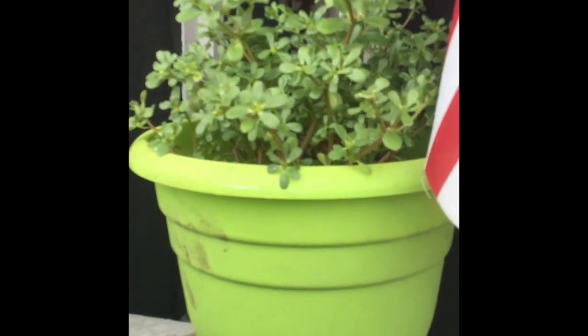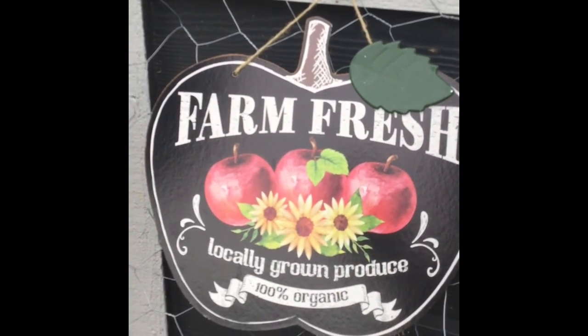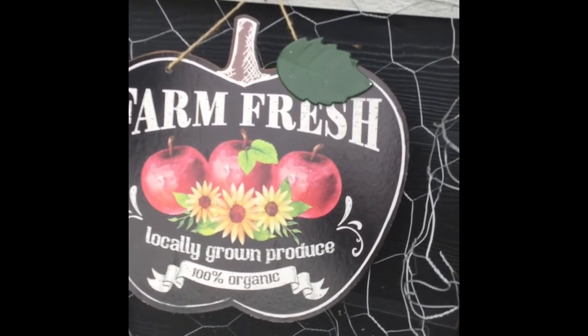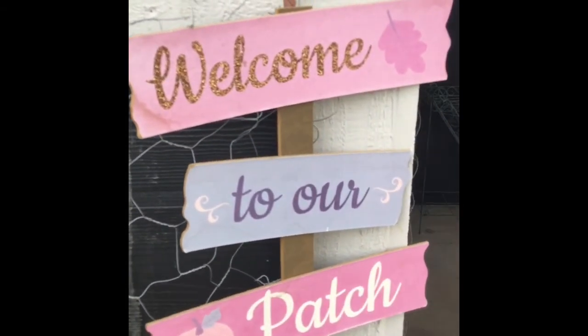I've got purslane — y'all, I've got purslane! I already have a jar full of it. And here's the cute little decoration I picked up at the Dollar Tree last weekend. My mom saw it and showed it to me and said I needed it, so I got it — I can't resist a dollar for a cute sign. And here's our 'Welcome to Our Patch' sign.